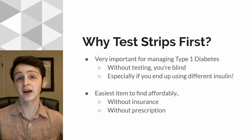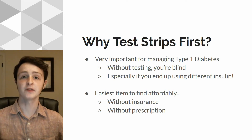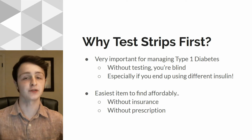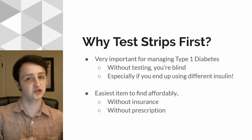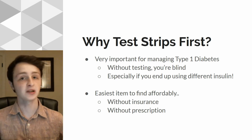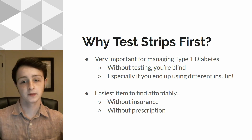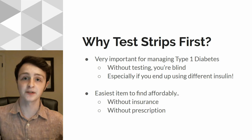I'm going over test strips first because they're very important for managing diabetes. If you end up needing to change your insulin for whatever reason, or even if you don't, you need to be able to test constantly in order to keep your blood sugar under control. And it's actually one of the easiest things to find affordably in the United States. There are so many different options out there — it's really easy to find them without insurance, without prescription, and still afford them pretty well.